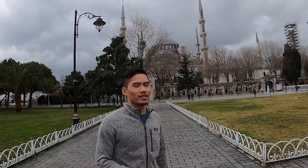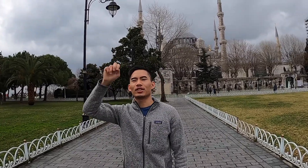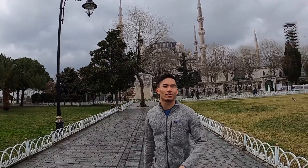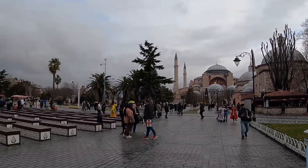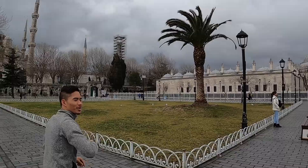Here are the Blue Mosque. Saw the Hagia Sophia on the other side over there. But now, Blue Mosque time — follow me.